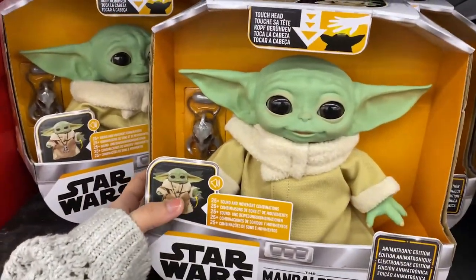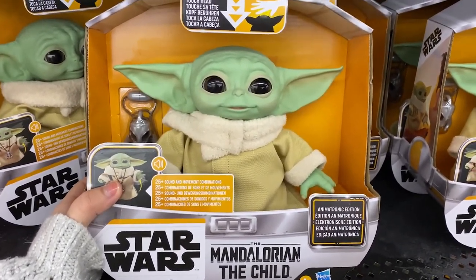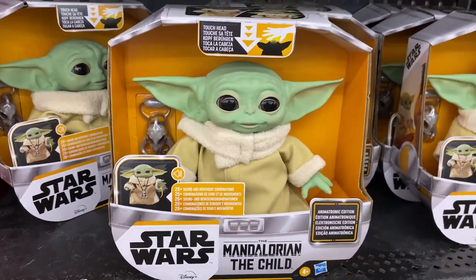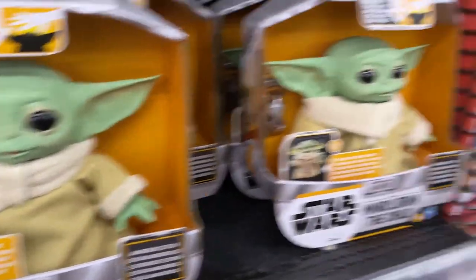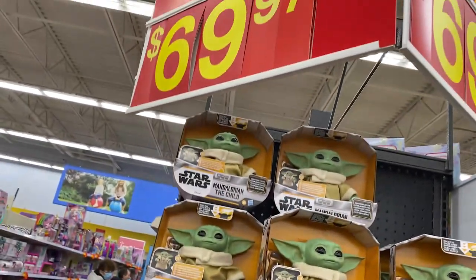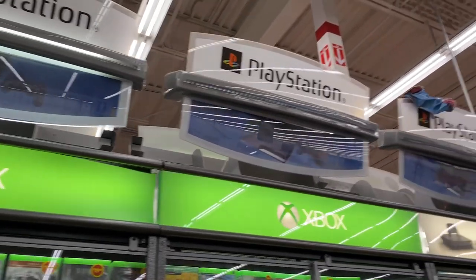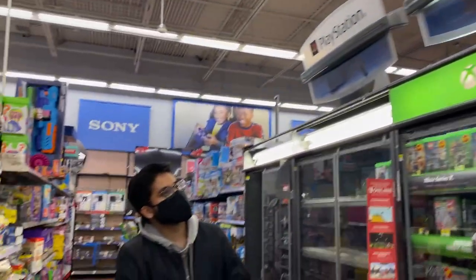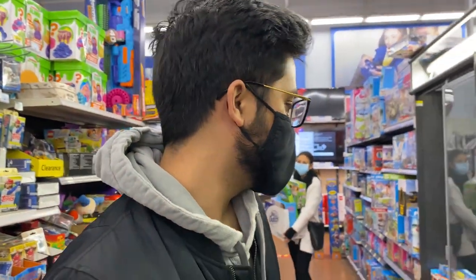If anybody on your list is into Star Wars or The Mandalorian, this would be a really cute gift for your kids or even your boyfriend. It's a brand new interactive animatronic edition of The Child — it's realistic looking and kind of creepy but people love that. The price is $70, but it's apparently on sale. If you're lucky enough to have received the new PlayStation or the new Xbox, congratulations — sadly we haven't, but it is a big thing on people's lists this year.